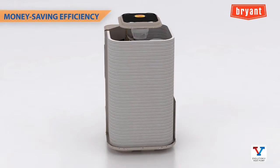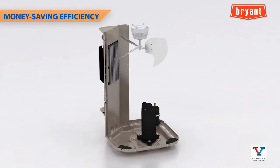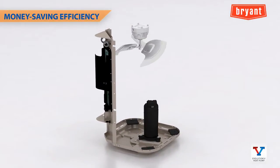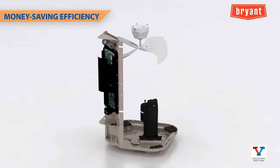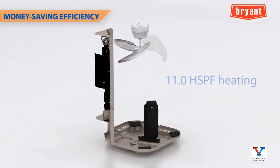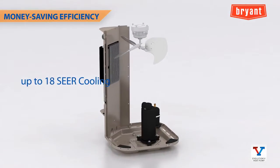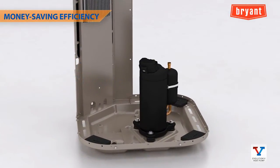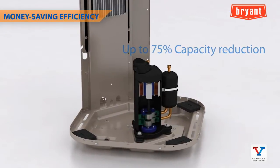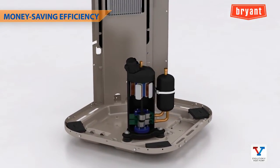Taking a look at the technology behind the performance, the Evolution V variable speed heat pump includes a new rotary compressor that is one of the keys to achieving up to 11 HSPF heating and up to 18 SEER cooling efficiency. This new compressor allows up to 75 percent capacity reduction.